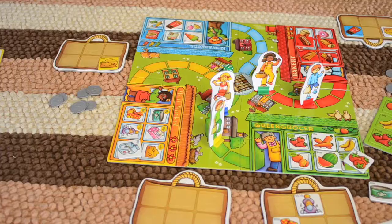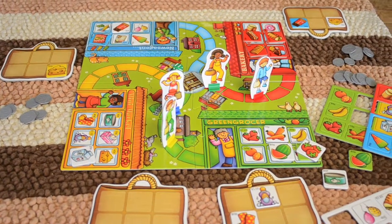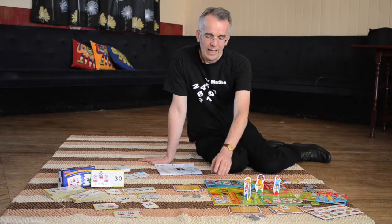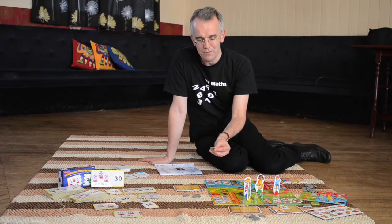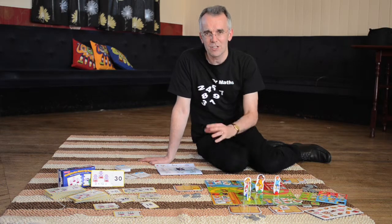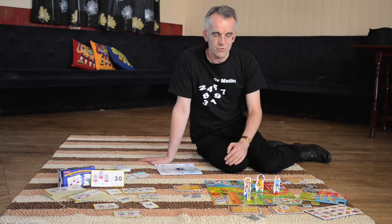Pop to the Shops. Learning about money is very important to children because in everyday life we come across money, and we need to be able to know the different values of different coins and to work out how much things cost and how much change you get — a very useful skill.